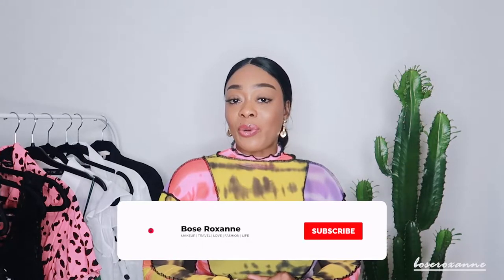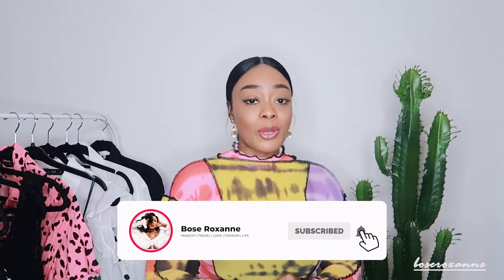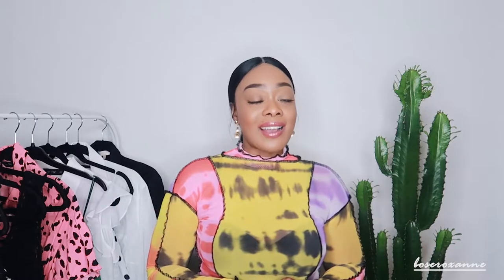Before we get into today's video guys, don't forget to hit that thumbs up if you enjoyed this video, subscribe to my YouTube channel, and also leave me a comment below. Let me know what some of your favorite items are, and let me just show you the items that I picked up.